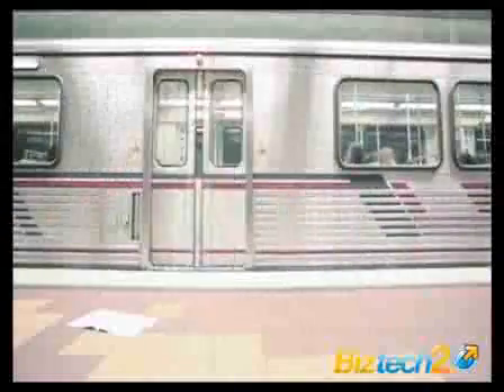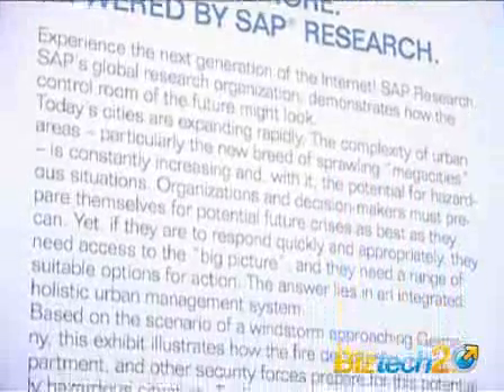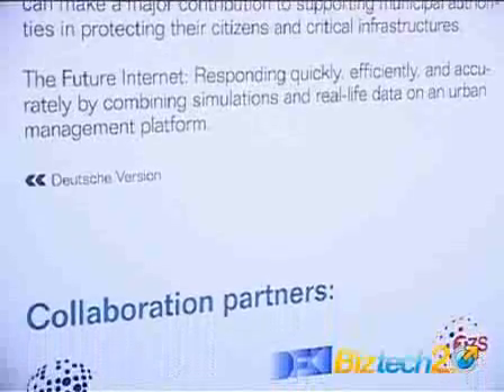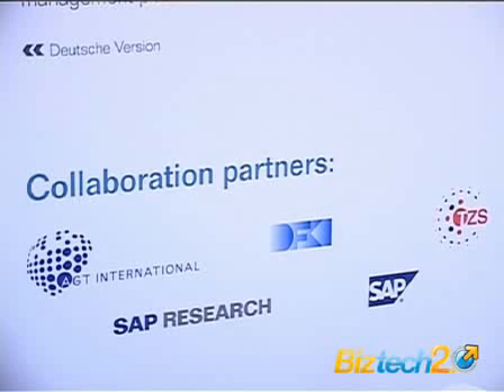What we are showing here is a prototype in the area of urban management, meant for managing large cities worldwide. The idea is for this system to serve as a platform to connect all the IT systems we already have in large cities to manage the processes. The project is a collaboration between SAP, TZS — the German subsidiary of ATT International, which is active in the area of human security — and the DFKI, which is the German Institute for Artificial Intelligence.